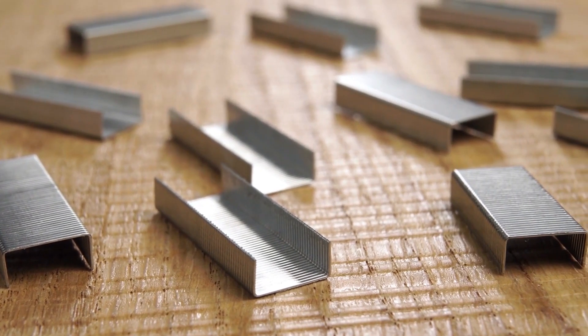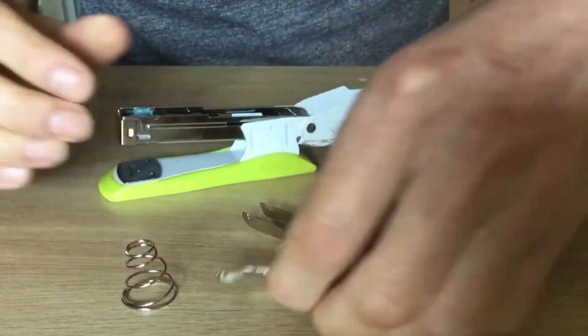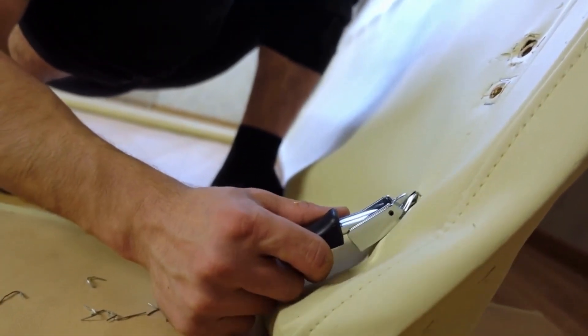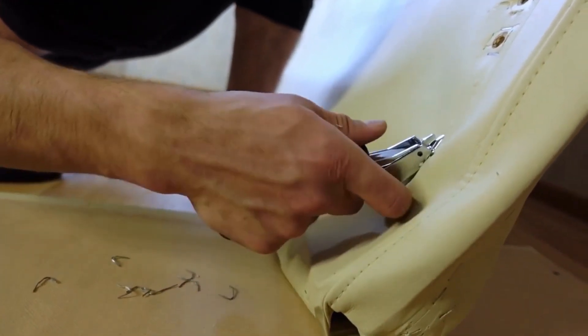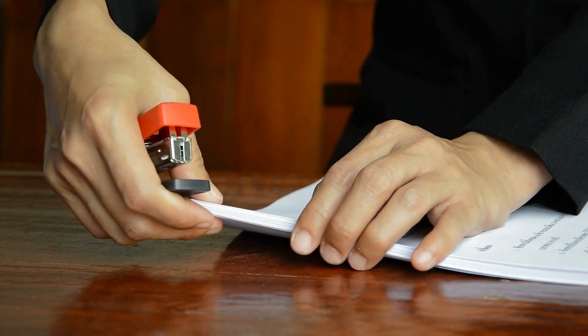And there's another cool thing. If you need to remove a staple, switch your stapler to the temporary staple option. This will make the arms of the staple point outward, making it much easier to remove without damaging your documents. Have you known before that staplers could be so versatile?